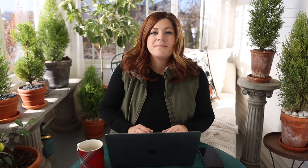Marilyn asked off-topic if I force paper whites. I used to force them all the time just because it was something to grow this time of year, but I could not stand the smell of paper whites, so I haven't done it in a couple of years.